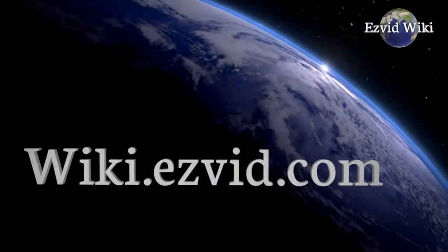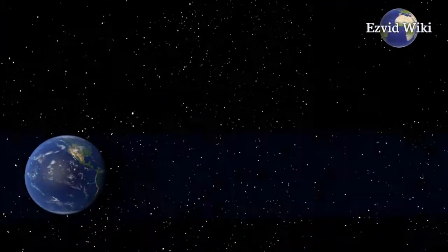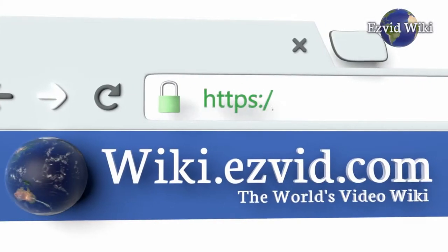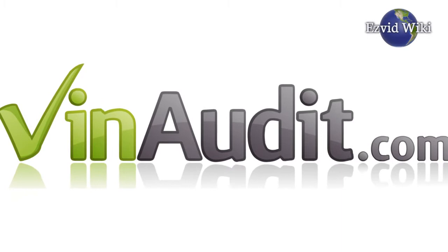Visit wiki.easyvid.com or click beneath this video to get the most recent list of the best VIN checks. Pick number 1. VIN Audit is ranked at number 1 in our wiki.